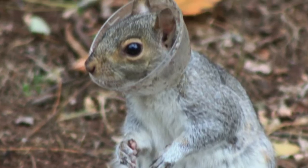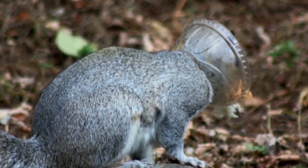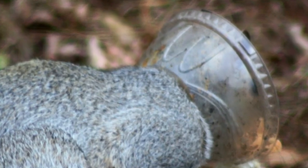After getting a couple of good photographs of him, we were able to discover what was troubling this squirrel. He had a McDonald's sundae lid around his head.